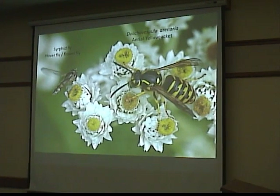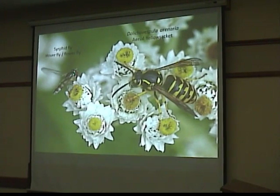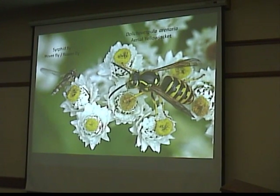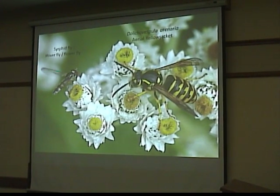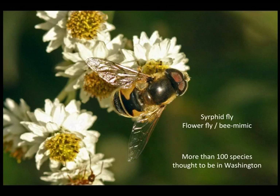These flower flies are completely harmless — there are no stingers. They can be identified by their eyes, which touch in the middle or almost touch, whereas the eyes of hornets and wasps are separated. Also, these have just two wings — it's hard to tell, but hornets, wasps, and bees have four wings, though they hold them so close together it's hard to see. There are more than a hundred species of hover flies in Washington, so you're not going to identify them all — just enjoy them. I was waiting for a nice guide to come out but couldn't find any.